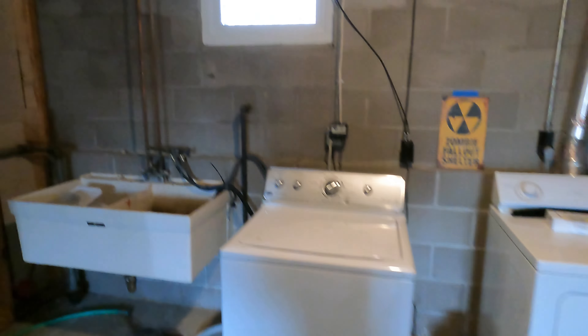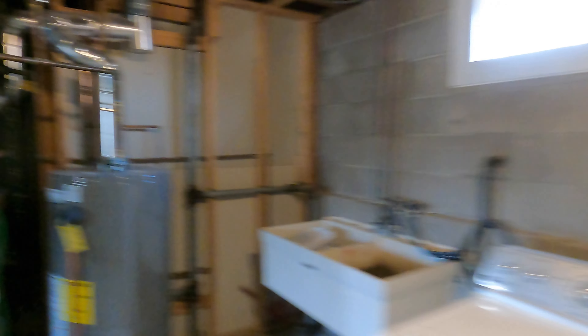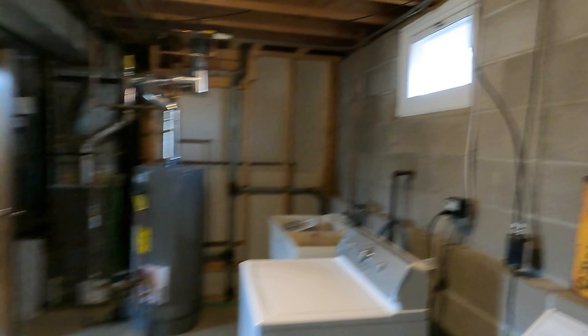There are some windows for a little bit of lighting down here too. We've got the washer, dryer, sink basin, water heater, and furnace.